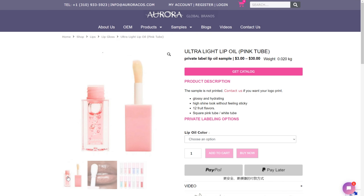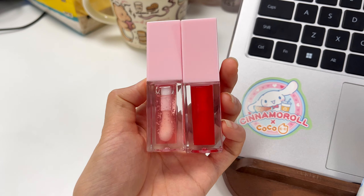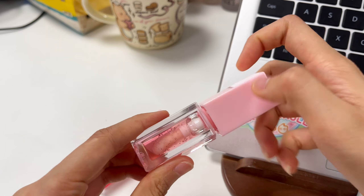First up, lip oils. Perfect for the summer, our private label lip oils are lightweight and hydrating. They add a beautiful shine while nourishing your lips, making them a fast favorite among customers.